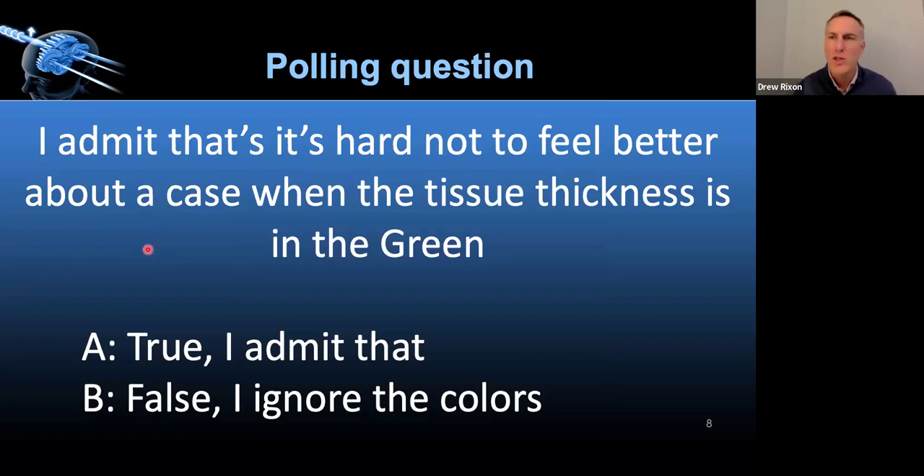So do you admit or deny that sometimes it just feels better if you have a case where the OCT shows green? I'm in a no-judgment zone, at least for the purposes of tonight's poll. I guess I should answer it myself. Joe's already put the handout into the chat box — it was also in the email, and it'll be there tonight.